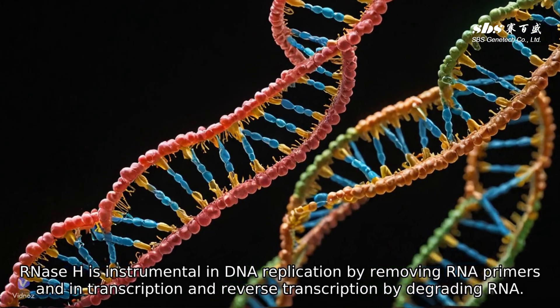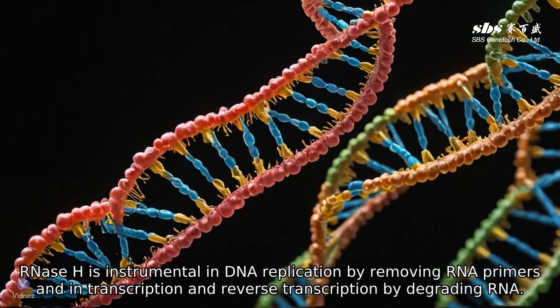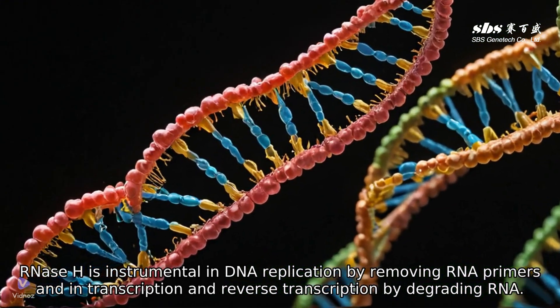RNase H is instrumental in DNA replication by removing RNA primers, and in transcription and reverse transcription by degrading RNA.